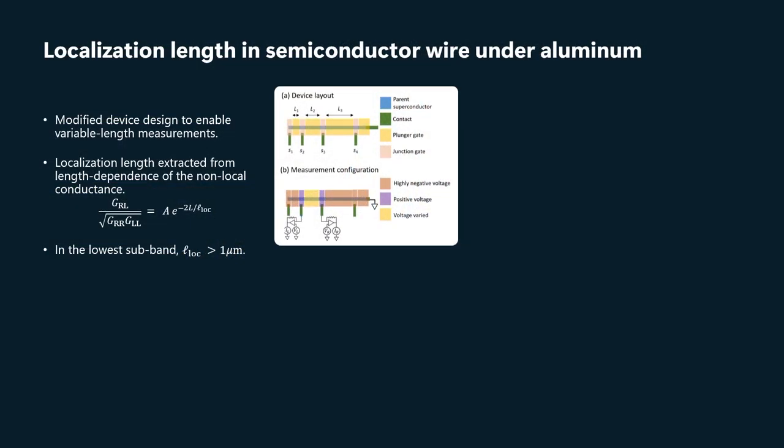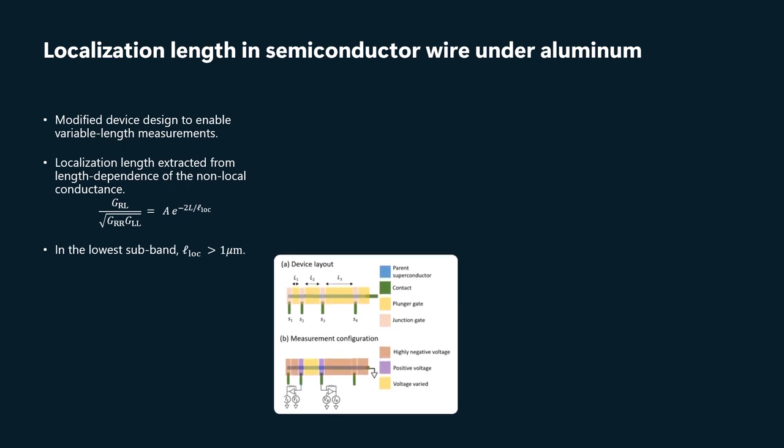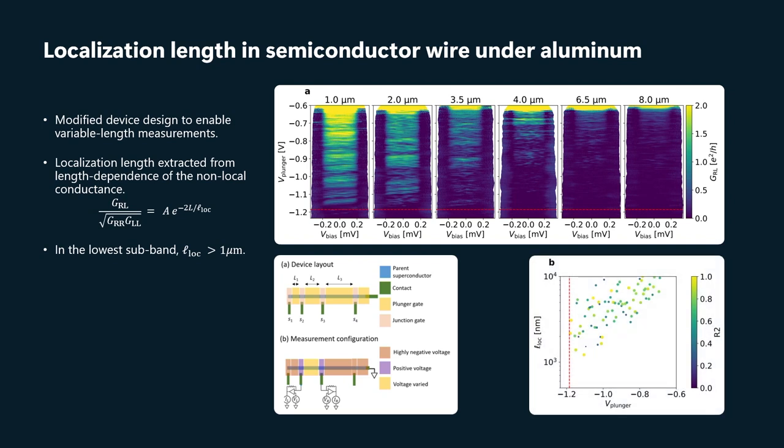By looking at the length dependence of that transconductance — measuring between junctions one and two, one and three, two and three, two and four, and so on — we can effectively measure the localization length underneath the aluminum. This is actual measured data. What we've done here is put a magnetic field perpendicular to the wire in order to suppress the induced gap and have more signal at low bias voltage.